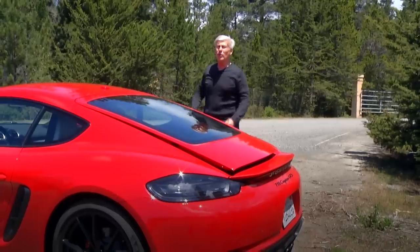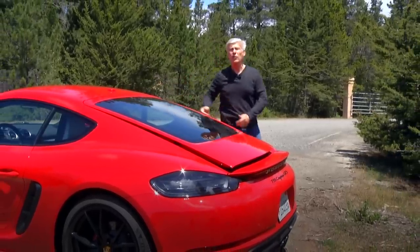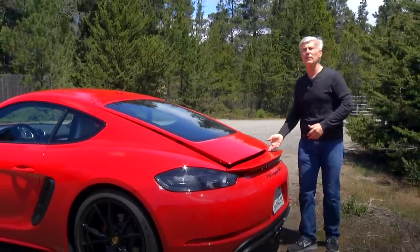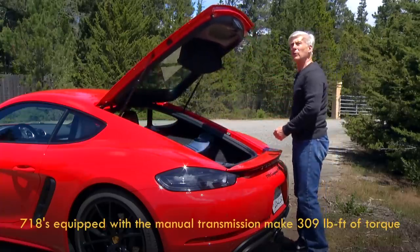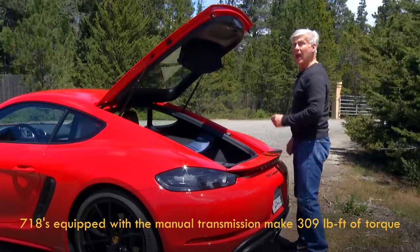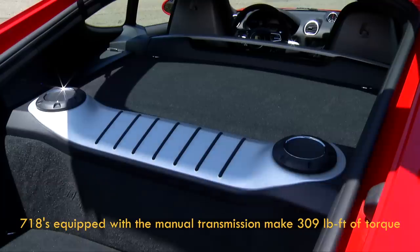The 718 is, of course, a mid-engine car while the 911 has it in the rear. The 2.5-liter flat 4-cylinder that is turbocharged makes 365 horsepower and up to 317 pound-feet of torque.